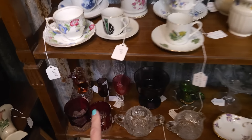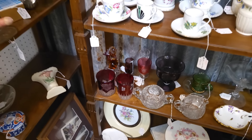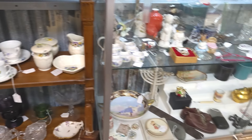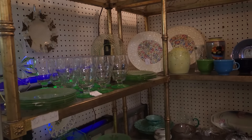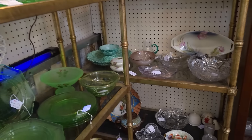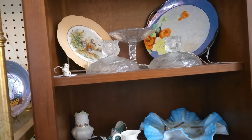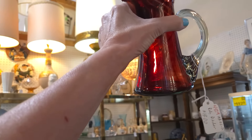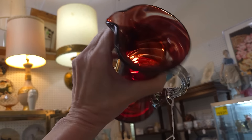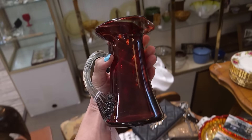We're going to look over here because there can be some wheelin' and dealin' in this booth too. Nothing's really grabbing me, probably because I have so much stuff already. Of course you have to hold it up in the light to truly see that color come through. Do $15 on that — speaking my language.